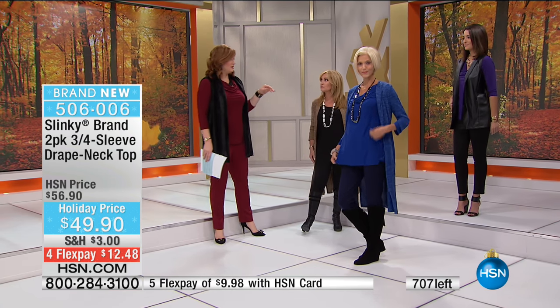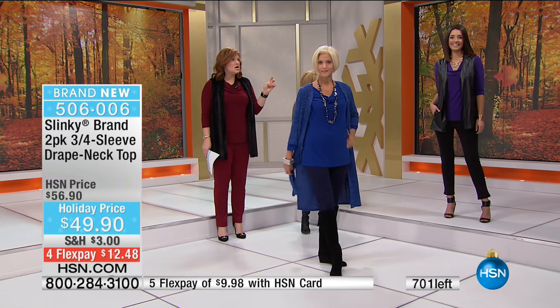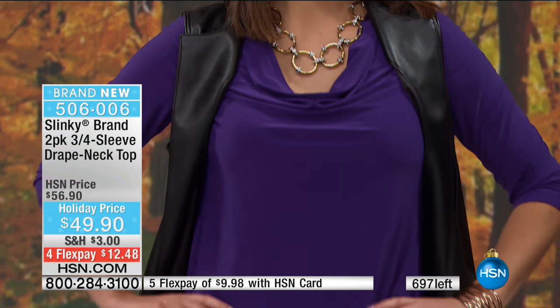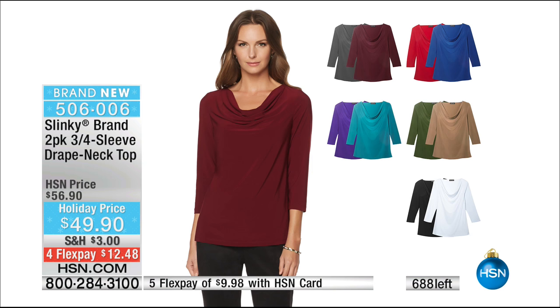We believe we're going to be calling these sold out shortly. Mackenzie is the final choice as far as that plum color. All the colors - the mocha olive, red royal, teal purple, white black, or the wine charcoal. And there you can see them all up on your screen. 26 and a half inches, poly spandex blend, hand wash, dry flat. Extra small through 3X.